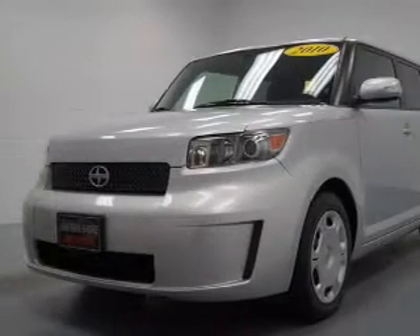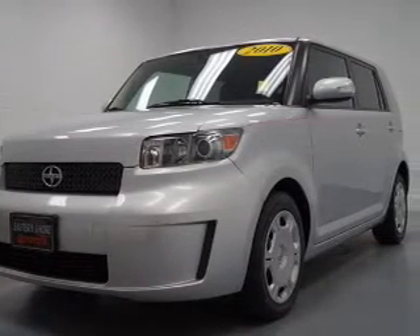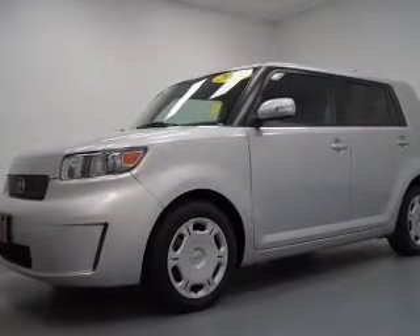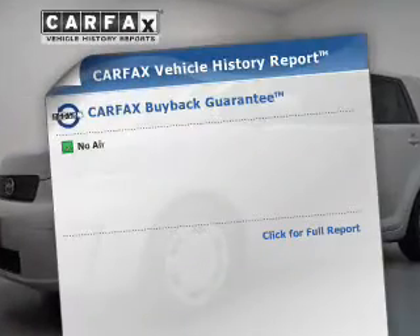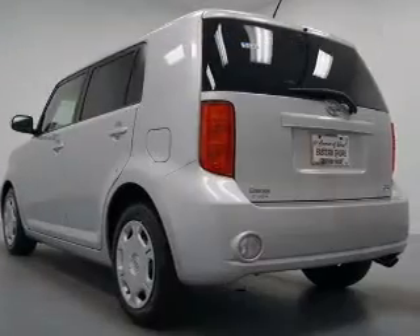Savor your listening experience with this premium sound system. The anti-lock braking system will help keep you safe on the road, and memory settings put you back in the right place every time. This automobile comes with a Carfax report, which reduces your buying risk by providing the vehicle's history before you purchase.